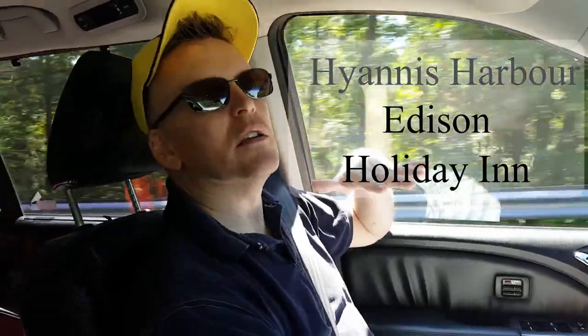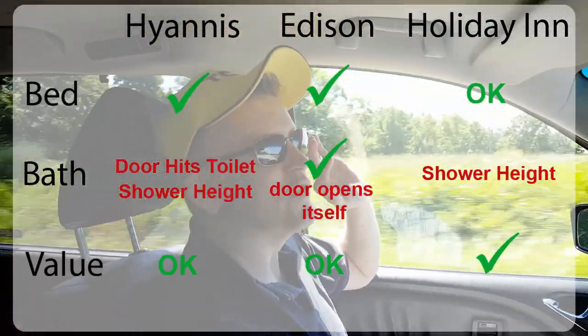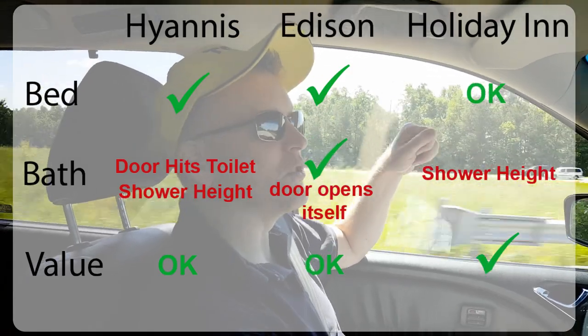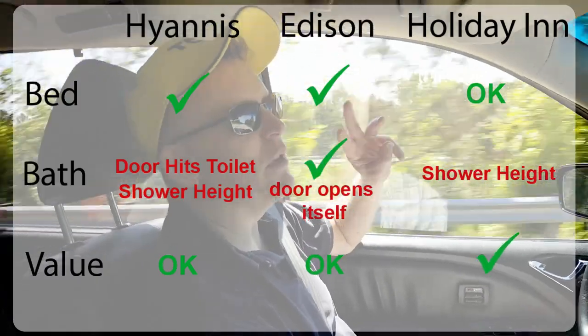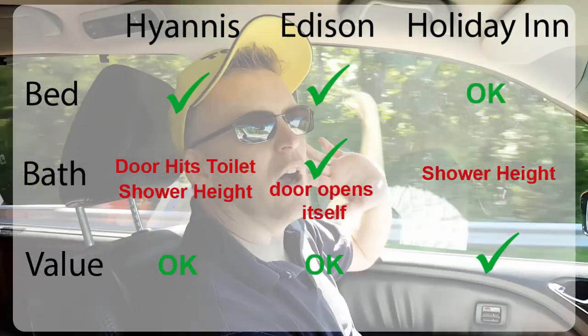The Hotel Edison bathroom was nice, but the door opened on you while you were in there. The Cape Cod bathroom was not nice — you smashed into the door when you opened it. We're probably going to rank this number three because of the beds, but we got a great breakfast and very reasonable price, good value — so that bumps it up. Pros and cons to each, but overall thumbs up — Holiday Inn Washington DC, nice stay.